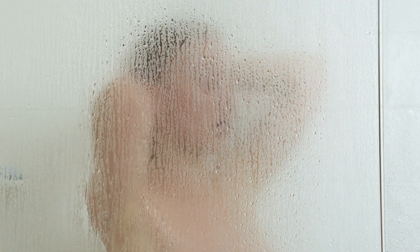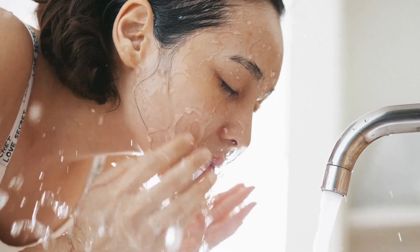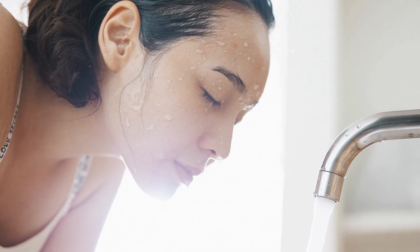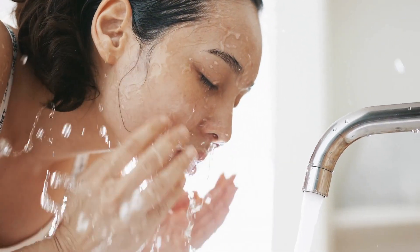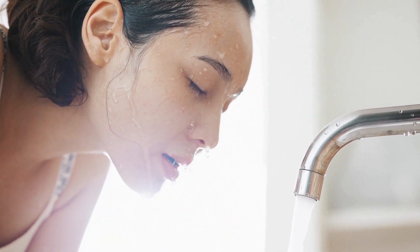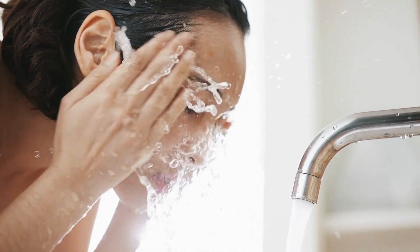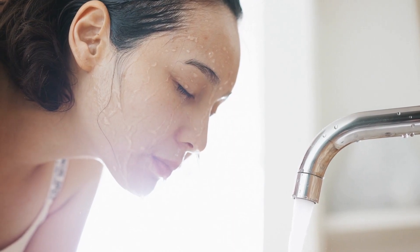It's important to choose a bath mat or rug that is the appropriate size and shape for your bathroom. If the mat is too small, it may not provide enough coverage and may not be effective at preventing slips and falls. On the other hand, if the mat is too large, it may be difficult to keep in place and may be a tripping hazard.